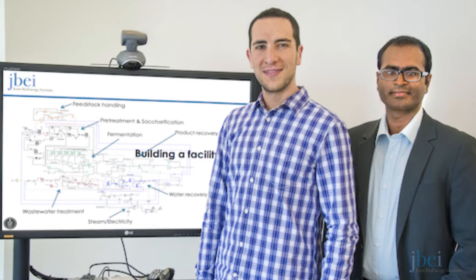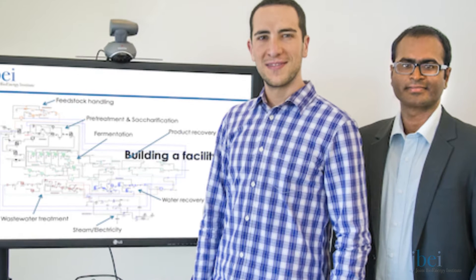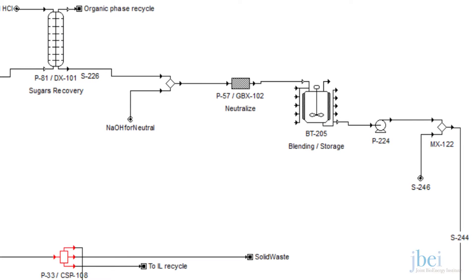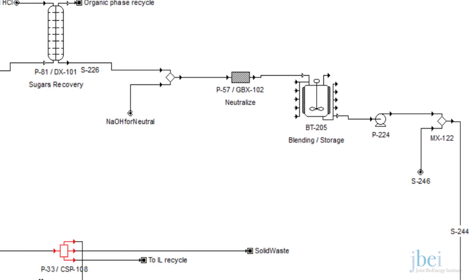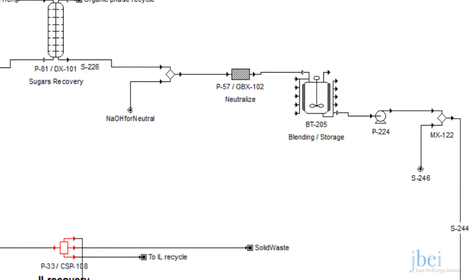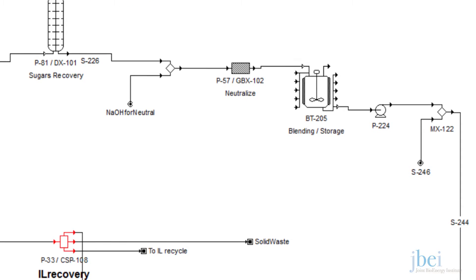The mission of the techno-economic analysis group is to quantitatively model our progress toward these goals. We work directly with the experimentalists at the really early stages of research and incorporate their results into our models. And often it's a back and forth — it ends up being an iterative process.